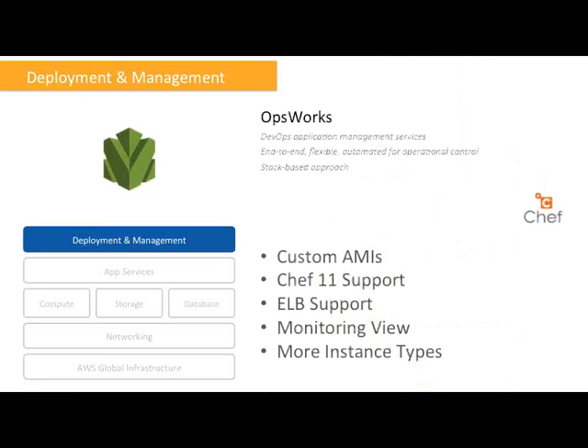Some people prefer to manage their resources in AWS using a nice web GUI, and for that we have the OpsWorks service. OpsWorks is a DevOps-oriented application management service for end-to-end, flexible, and automated management for operational control. It uses a stack-based approach to build your services on AWS. Enhancements here: you can now have custom AMIs, so OpsWorks can deploy instances based on your custom AMIs. It supports Chef 11 for orchestration, supports ELB monitoring, and several more instance types.